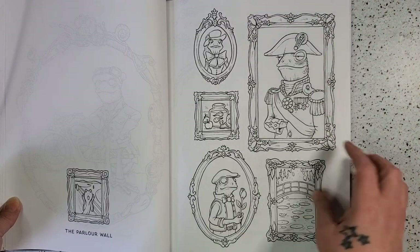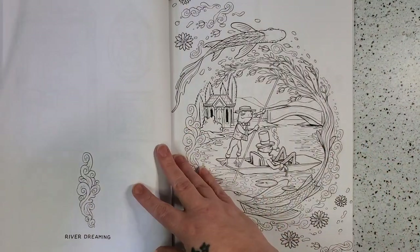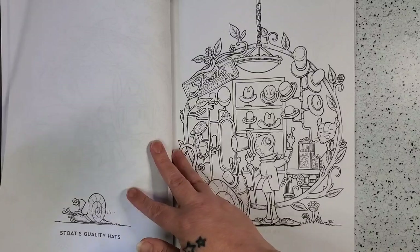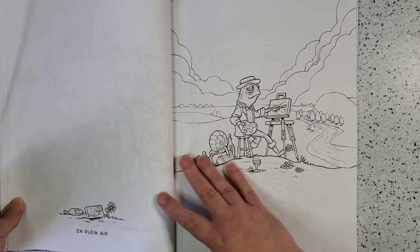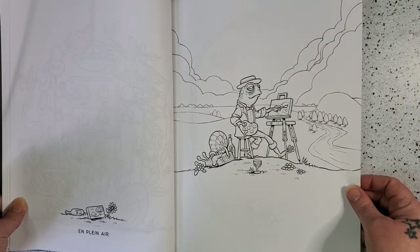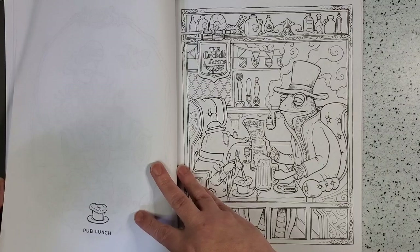We've got The Parlor Wall with the frog doing the scream over here — the Munch painting. River Dreaming. Stoats Quality Hats. And that one I cannot pronounce but it is French and Plein Air. Escargot. That is adorable.